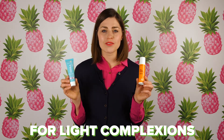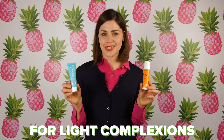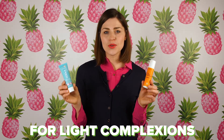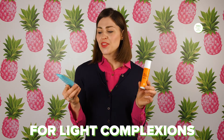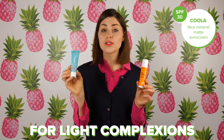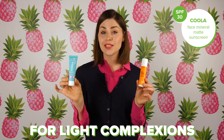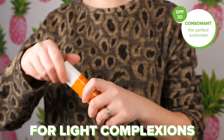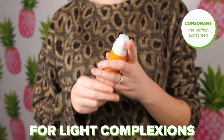For fair skin, you want a sunscreen that's going to blend in really well and not leave a dark tint on your skin. Something that has a light tone or no tint at all is going to work best. The Coola Sunscreen has no tint, so it blends in really well and doesn't leave even a white tinge. The Perfect Sunscreen has a very light tint but blends in really well for fair skin.